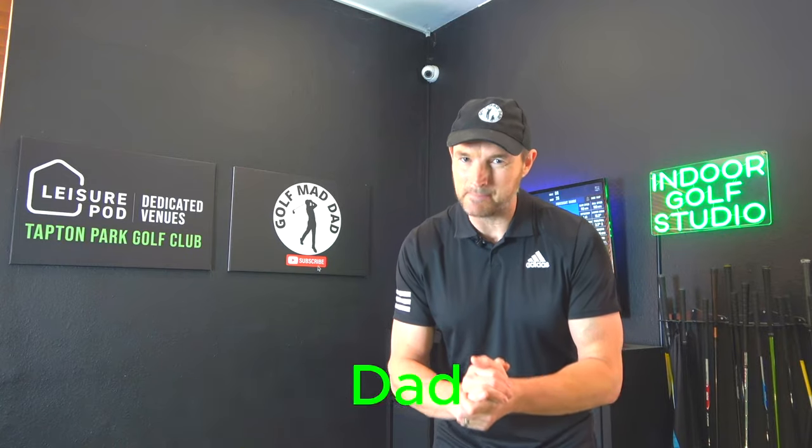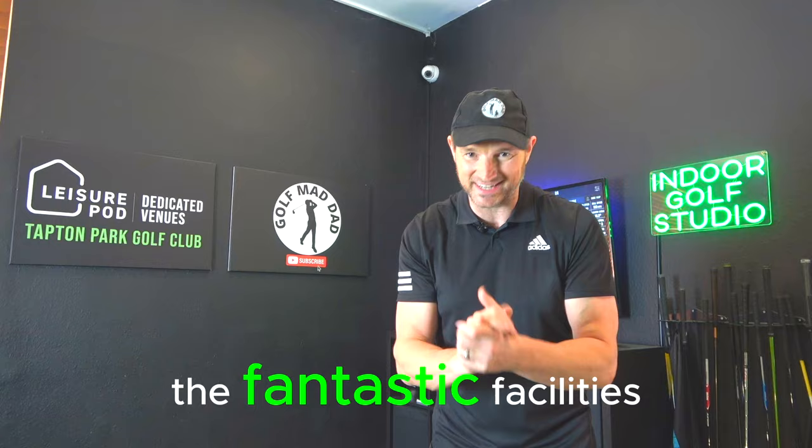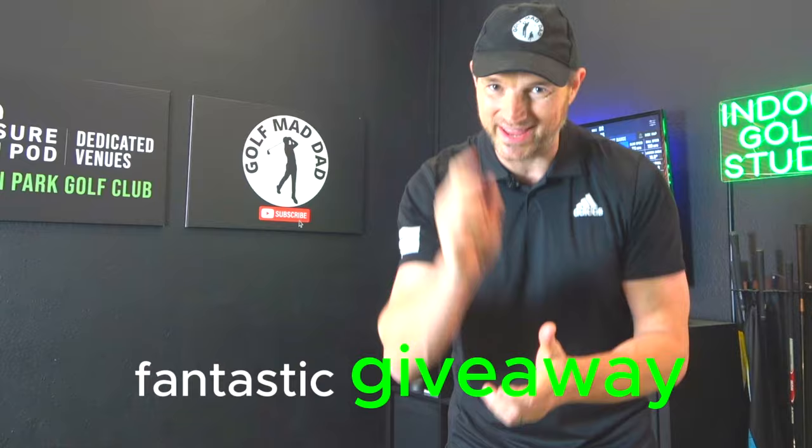Hi guys, heading off with my dad — my top 10 reasons for booking an indoor golf simulator session at some of the fantastic facilities, such as here at Leisure Pod dedicated venues. Plus I've got a fantastic giveaway, so stay tuned.